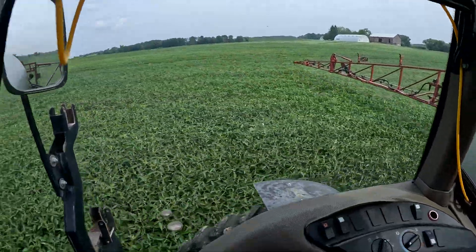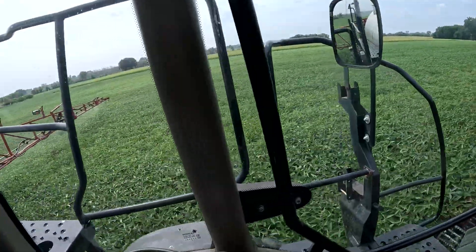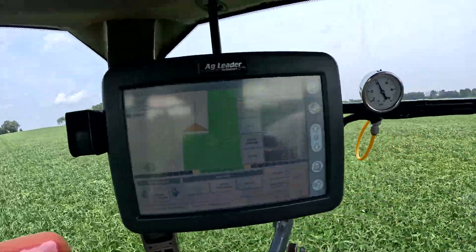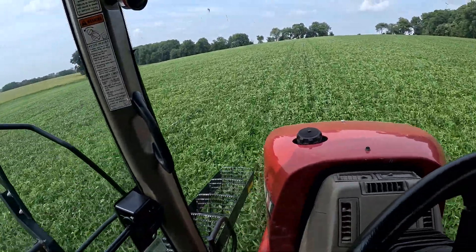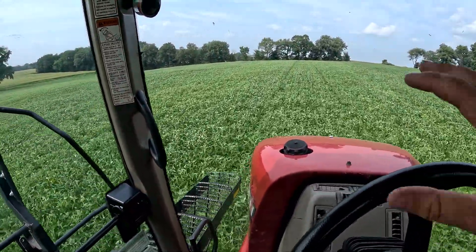Auto steer is definitely nice — it's a lot easier to pay attention to controlling boom height and all that. I've got my pressure up to about 40. There is a distinct difference between stuff that's running out of moisture and stuff that has the yellowing in it. We're kind of going into this blind — this is just from us guessing.